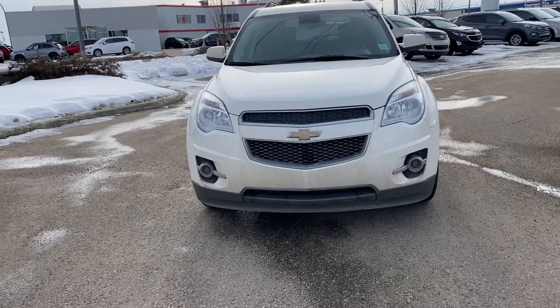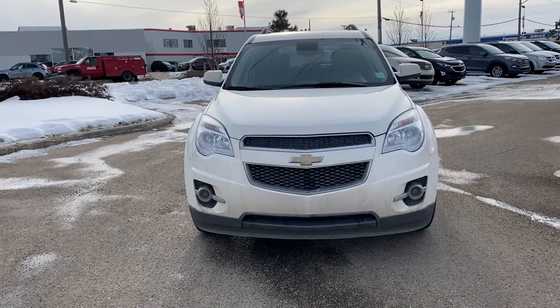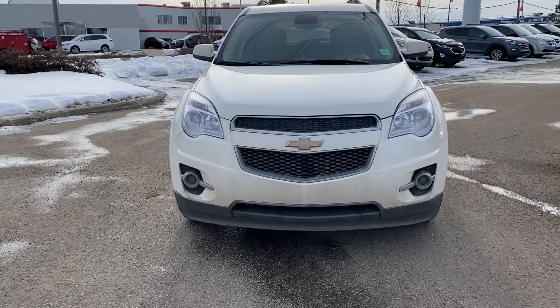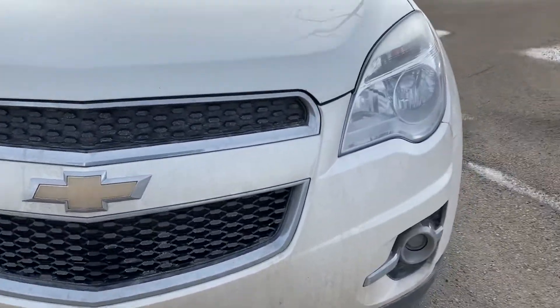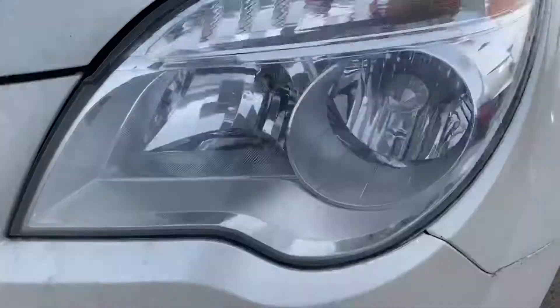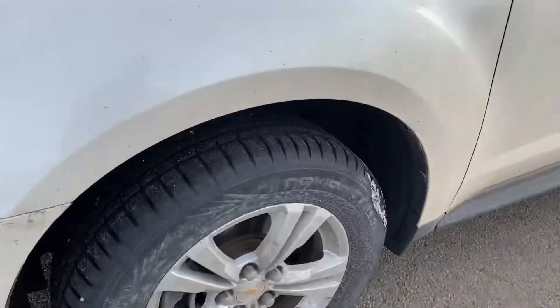Hi there, my name is Azzy Muzzer from Capital GMC Buick in Edmonton, and right in front of me is the 2013 Chevy Equinox. Let's start from the front — as you can see, it has a Chevy signature grille, regular high and low beam headlights with the indicators located on the top and fog lights on the bottom.